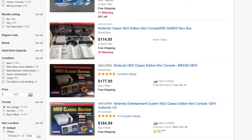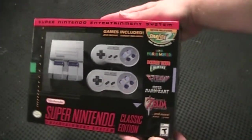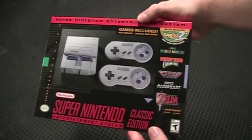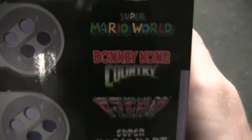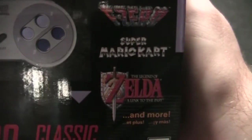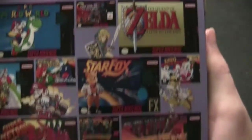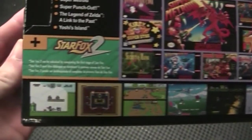With that all out of the way, let's see what the SNES Classic has to offer. The first thing to note is the relatively small size of the box, with the design nicely mimicking the original SNES packaging. The front of the box lists off a few of the most notable titles such as Mario, Zelda, etc. The back of the box shows off and lists all 21 games included in the SNES Classic, which is less than the 30 games included in the NES Classic.